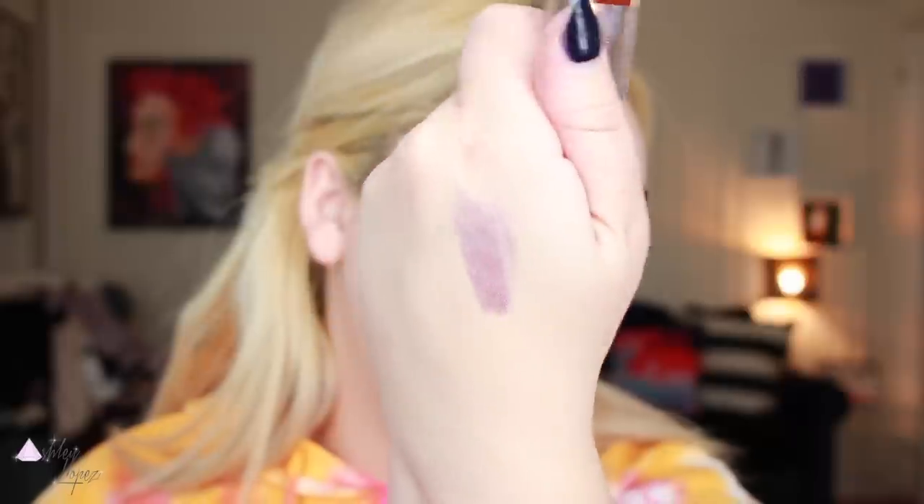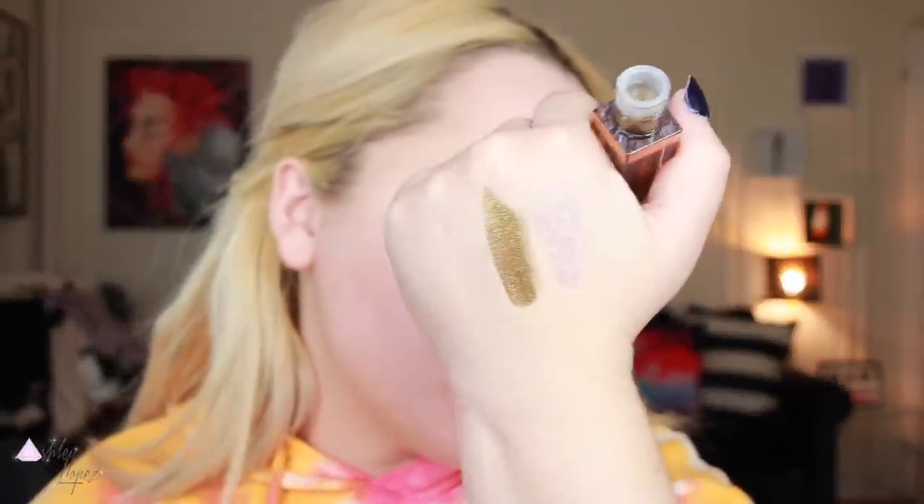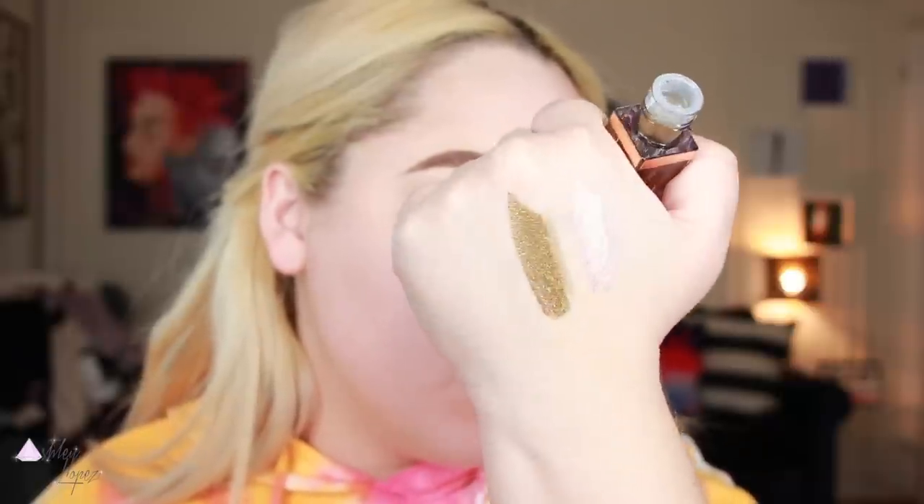I got two more Stila Shimmer and Glow liquid shadows. All the ones I already have are the Glitter and Glows, but these are the Shimmer and Glows — so more metallic instead of glittery. I got the shade Cloud, and let me do a little swatch — it's this beautiful lavender with like gold reflex in it, definitely cool with some silver pearl. And then this one is Kitten — I've had my eye on it for months. I think Mariah Leonard put this in a video and it's this beautiful copper olive green. Oh my god it's so pretty.